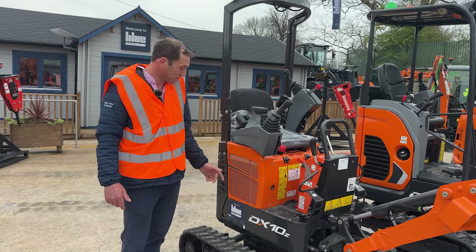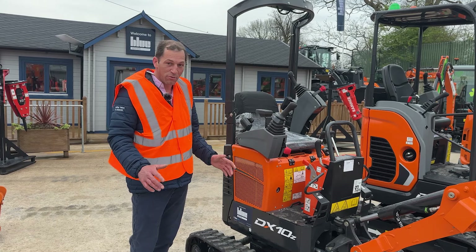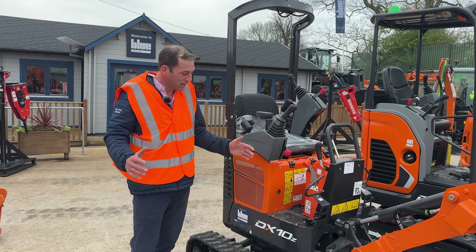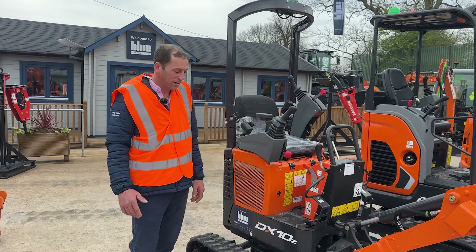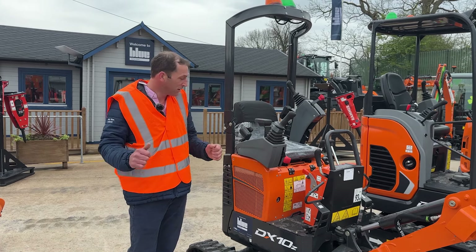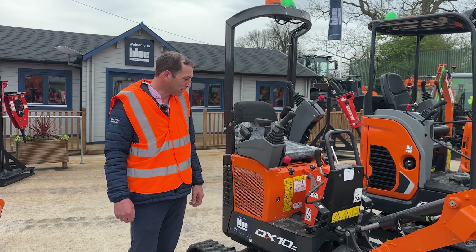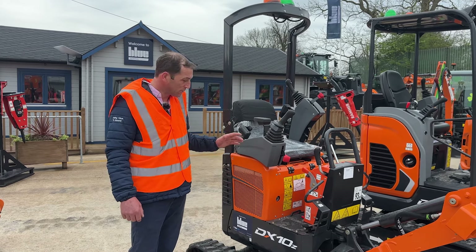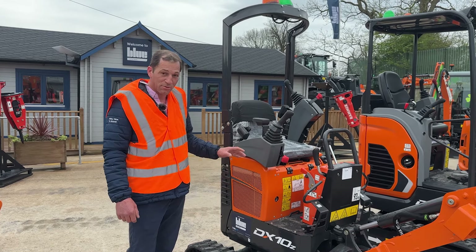Here's the DX10. This machine is best in class, and there are a few reasons for that. The main reason is it goes down to 710mm, so it will go through a doorway, and extends out to 1100mm which helps with stability. It also has servo levers which makes it operate very similar to a large class machine, so it is very capable and very controllable. It also runs a Kubota engine which is a very reliable power unit, and it's the best machine in its class.